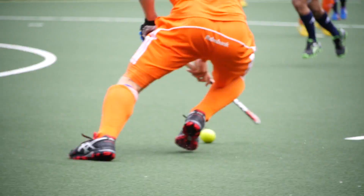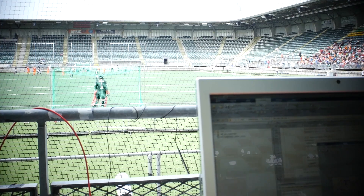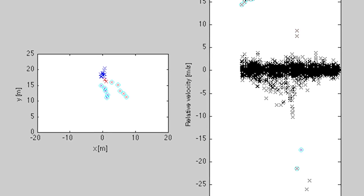You guys are running a system that is measuring the ball speed. Yes, that's true. We're making use of radar technology to measure the speed of the ball and all the movements inside the circle. We're using for that two radars on each side, one on the right side and one on the left side.